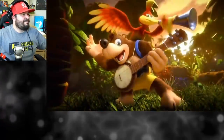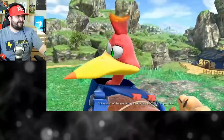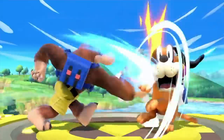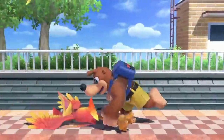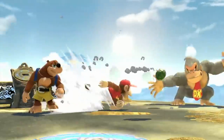Banjo... Kazooie... we're home. And I myself even shed a few tears. I've been saying it for over a year — it's finally happening. And then to see the Bear and Bird duo completely redesigned looking much more like their iconic original N64 selves, using signature moves from their first two games, made every fan feel overwhelmed with joy.